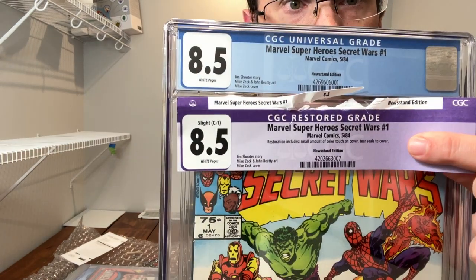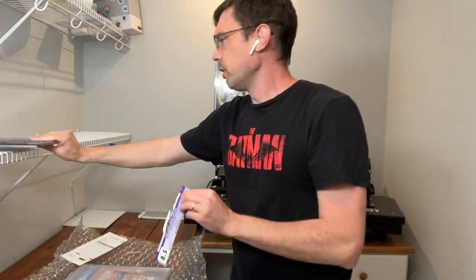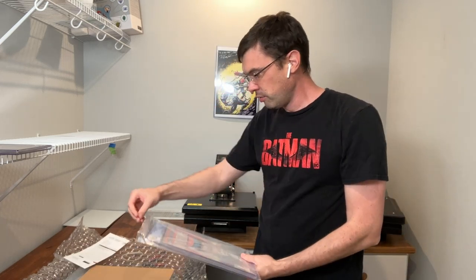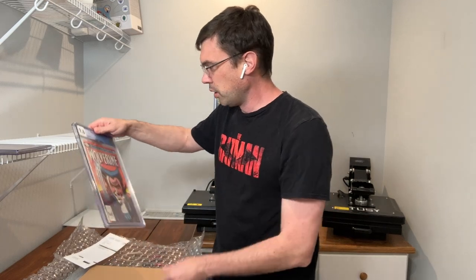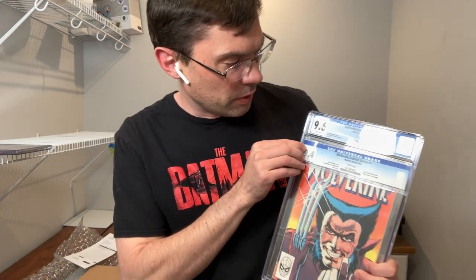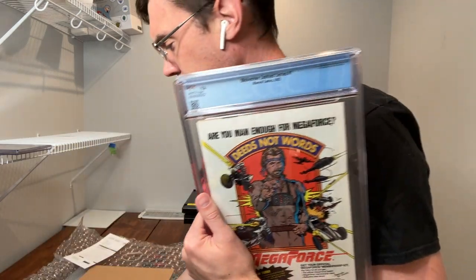Both of them are hopefully now noted as newsstand edition — very cool. This one might be the downer of the day. This is the Wolverine number one. The good news is we did bump this from a 9.4 to a 9.6, so we're very happy with that. Both of them are white pages, which was cool. This one had some pretty intense foxing on the back — I was actually surprised it got a 9.4 to begin with.